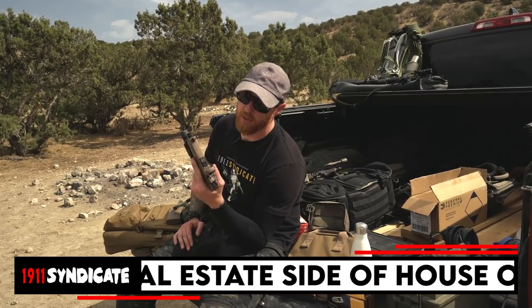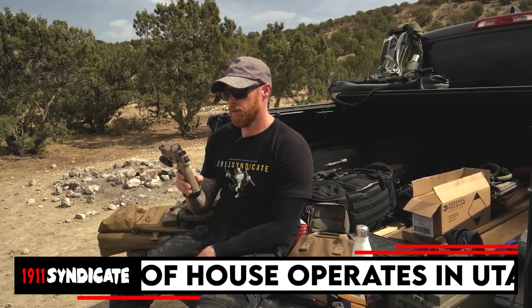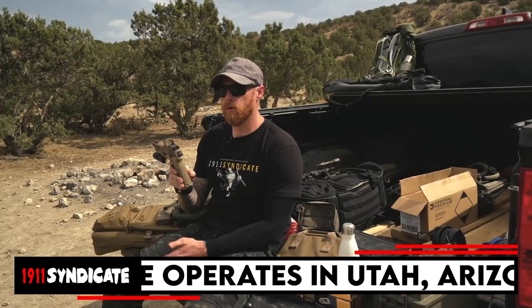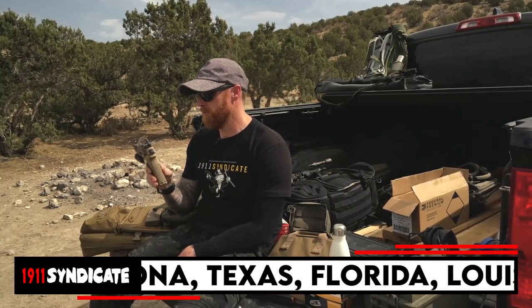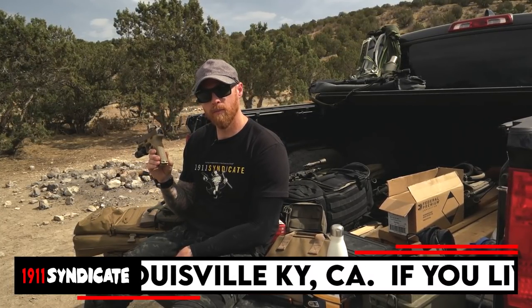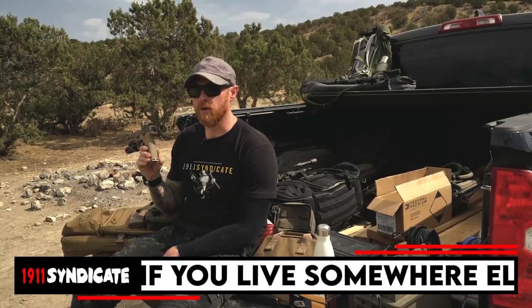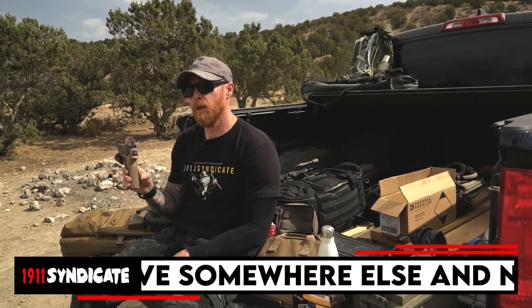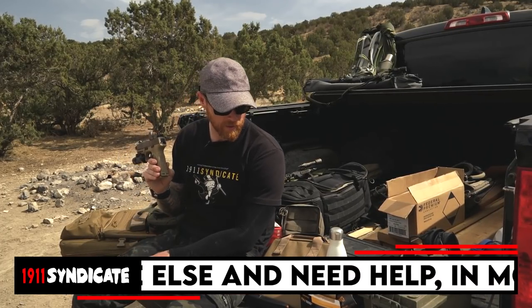First things first: MSRP on the gun is $1,050. It's more than your average polymer pistol by quite a bit — about $400 above the norm. It's almost a weird price point, because when you think about what other polymer guns cost a thousand bucks or a little over, I don't know. A Colt 1911 is usually a thousand-dollar gun, but polymer guns at that price? I think we'll probably circle back to that as we go.